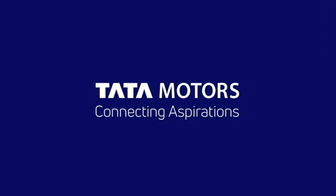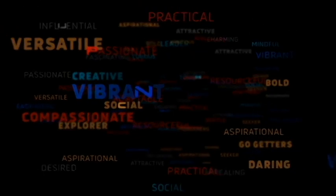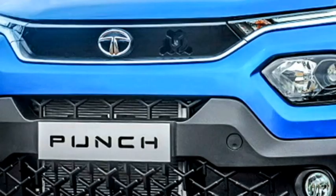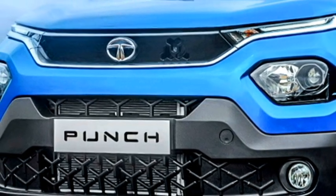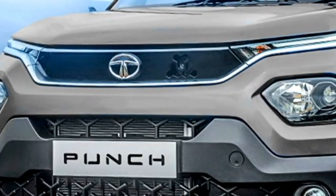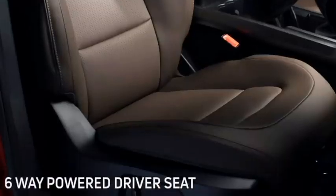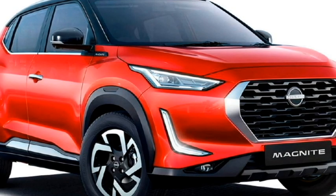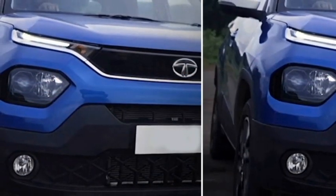The Indian carmaker Tata Motors has confirmed to bring an all-new five-seater micro SUV for the Indian market named as Punch, which was first shown at the 2020 Indian Auto Expo. The micro SUV is going to launch on October 4, 2021 in the Indian market. After coming to the market, it will be one of the main competitors of another popular micro SUV named as Nissan Magnite. Today, we are going to compare these two micro SUVs.